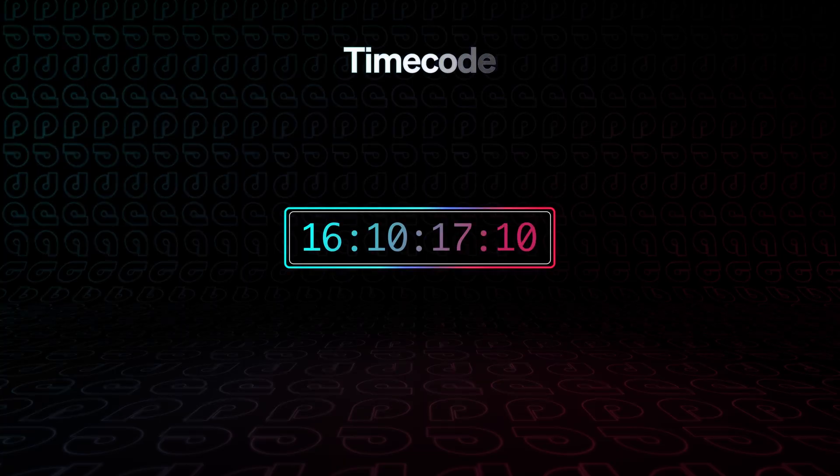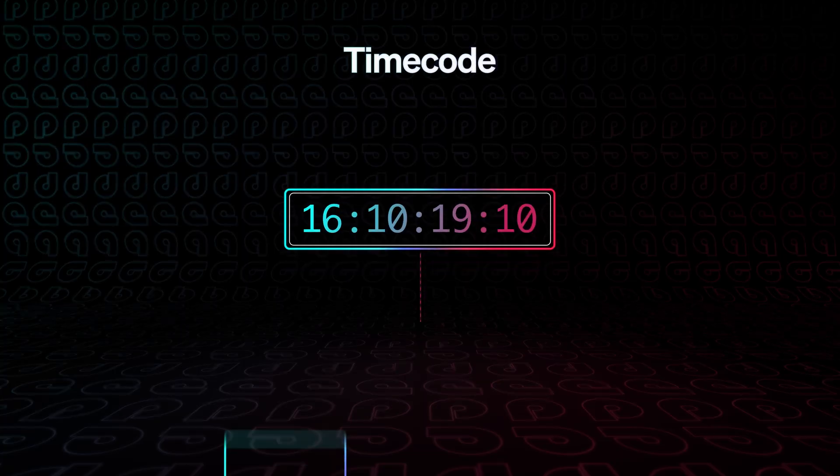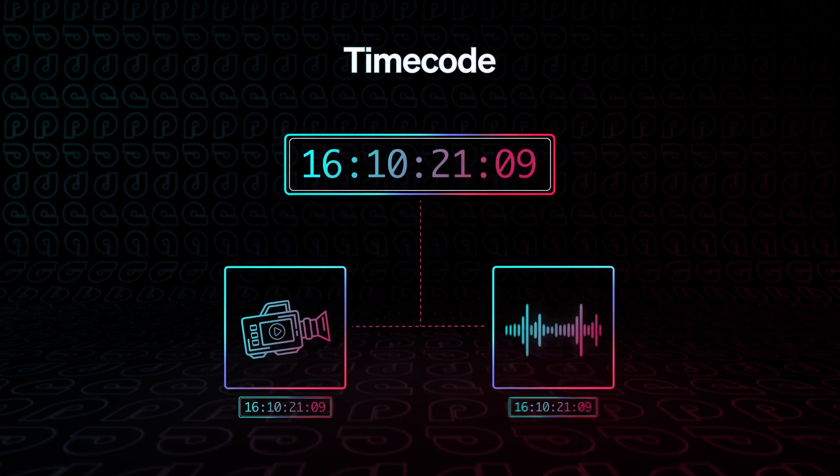So how is all this possible? Like a lot of cool things in life, it starts with something boring: time code. For automated multicam dailies to work, being in control of time code is crucial. Time code allows us to establish a simultaneous and unique reference point between cameras and sound.